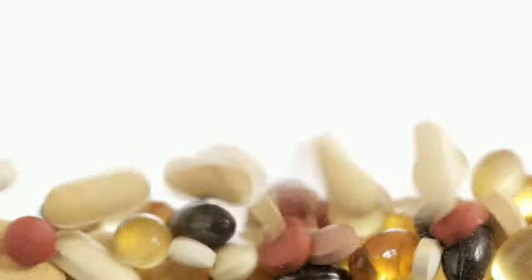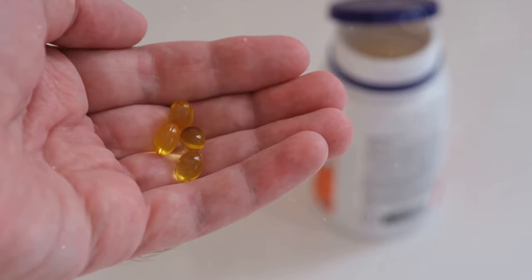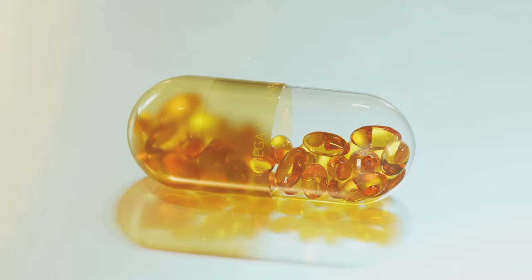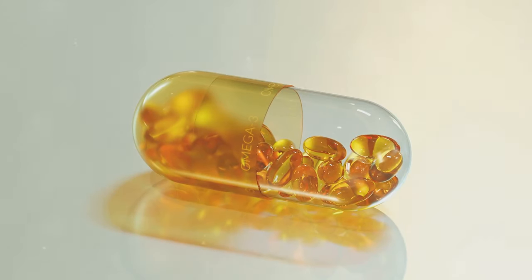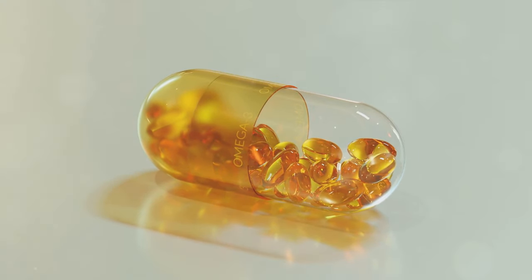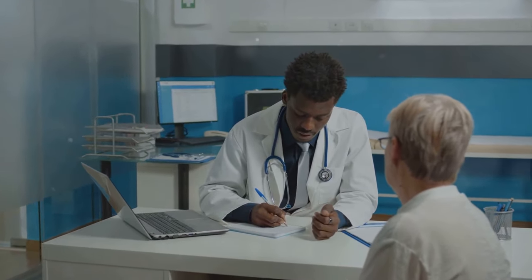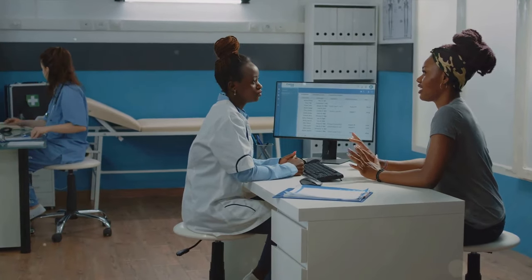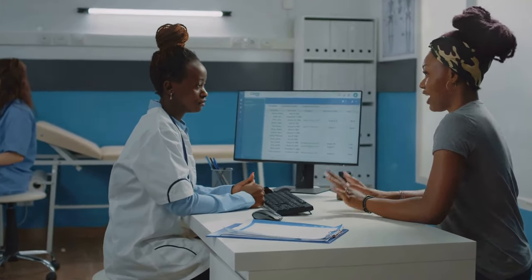Balance is key. Supplements are another option, especially for those who struggle to get enough vitamin D through their diet or sunlight exposure. They come in various forms, from tablets to chewable gummies, making them a convenient choice. However, it's important to remember that while supplements can be helpful, they are not a substitute for a balanced diet. Before starting any supplement regimen, it's crucial to consult with healthcare professionals. They can provide personalized recommendations based on your individual needs and circumstances. Checking your vitamin D levels regularly can also help you keep track and make necessary adjustments.